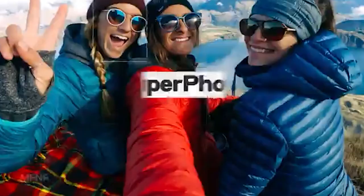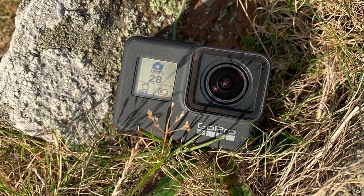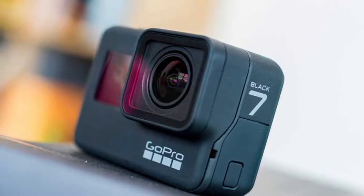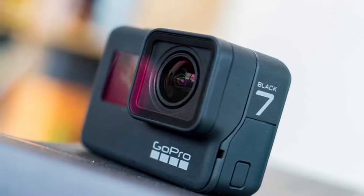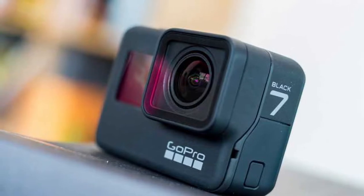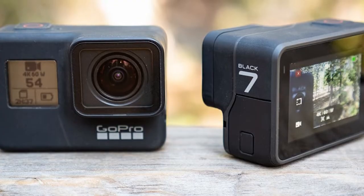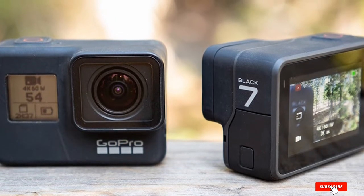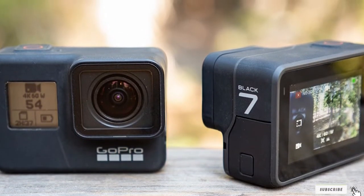It enables you to record super stunning 4K videos and beautiful, vibrant 12MP photos. For video recording, it even allows you to shoot time-lapse videos so that you can turn longer events into shorter, shareable moments. One feature that really puts it ahead of other action cameras is the ability to stabilize during rides — it can detect movement and correct itself to ensure it captures smooth footage. No more shaky, disappointing shots.